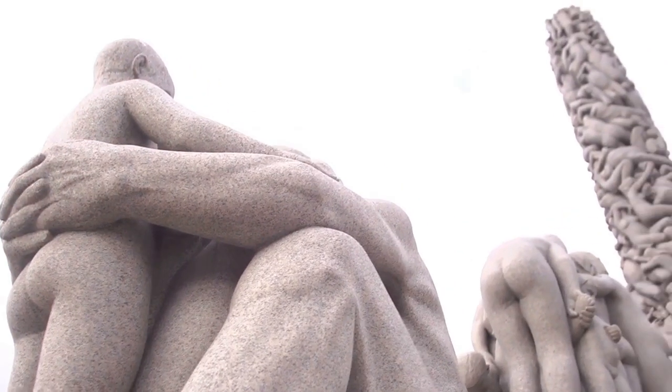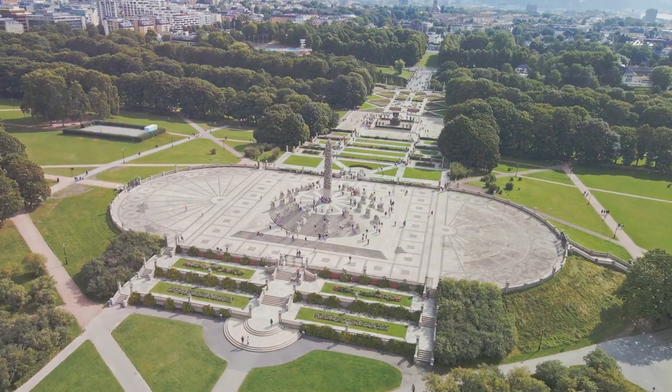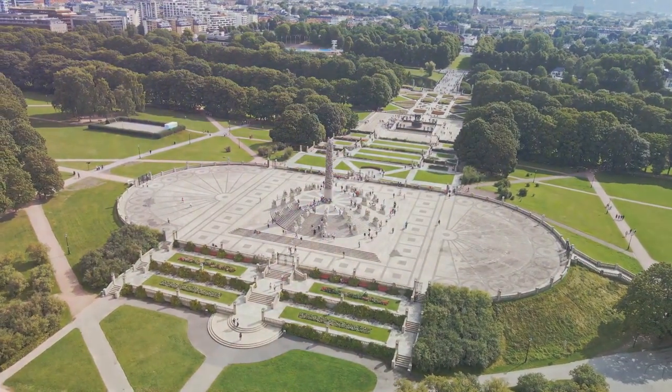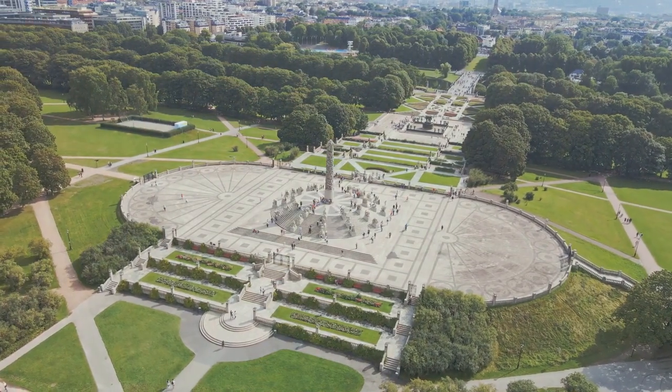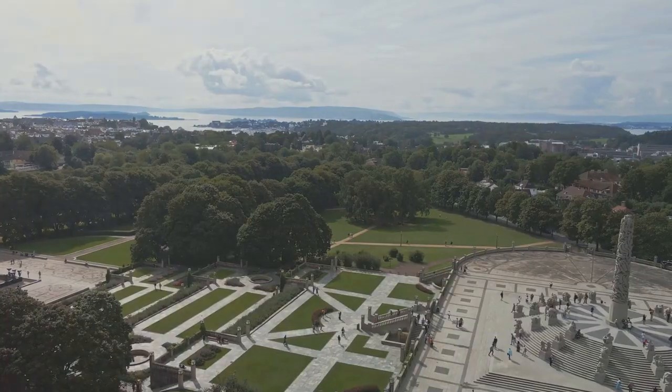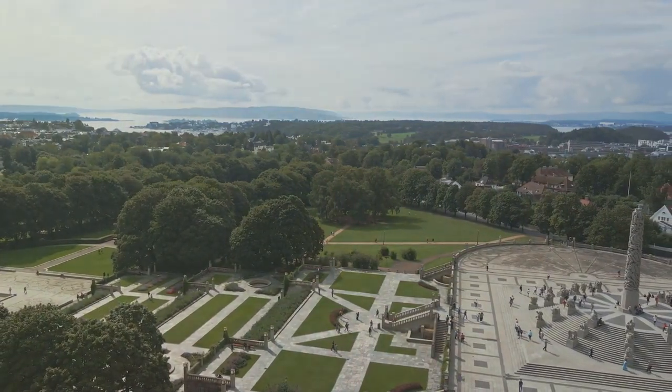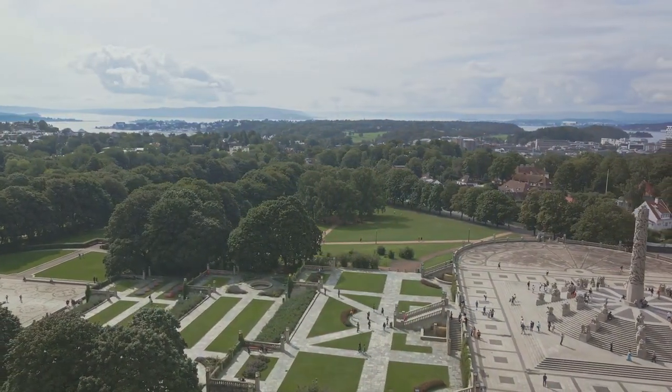First on our list is the Vigeland Park, also known as Frogner Park. This verdant space is a living gallery showcasing over 200 sculptures by the masterful Gustav Vigeland. Amidst these, the monolith stands as the most iconic — a towering column of human figures intricately intertwined.